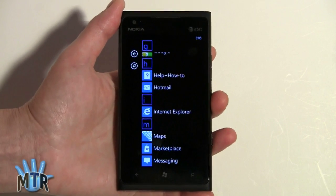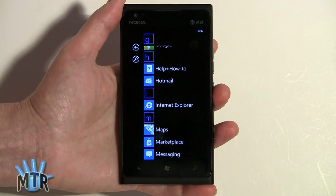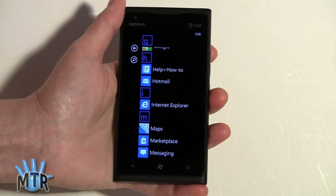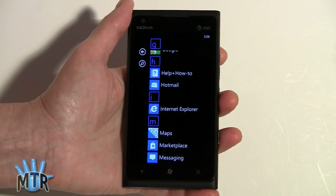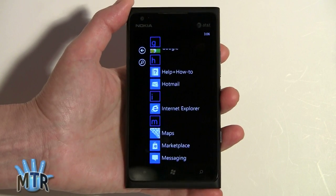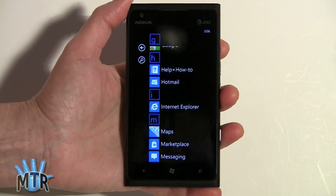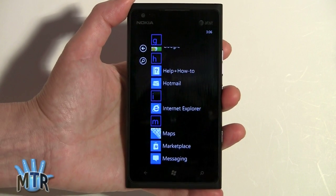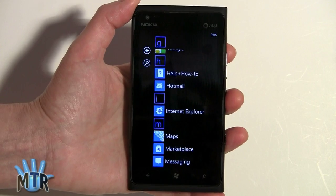If you've tried Android and find it a bit too confusing or open, and you just want a phone with a streamlined UI that's straightforward and easy to use — much like iOS but a little more customizable — this is it. You can change your Live Tiles and get whatever notifications you want on your home screen. Definitely a phone I'd recommend if you're willing to try a new platform, and for those already into Windows Phone, definitely a phone to get. I'm Lisa from Mobile Tech Review — visit our website for the full review of the Nokia Lumia 900, and don't forget to subscribe to our YouTube channel.